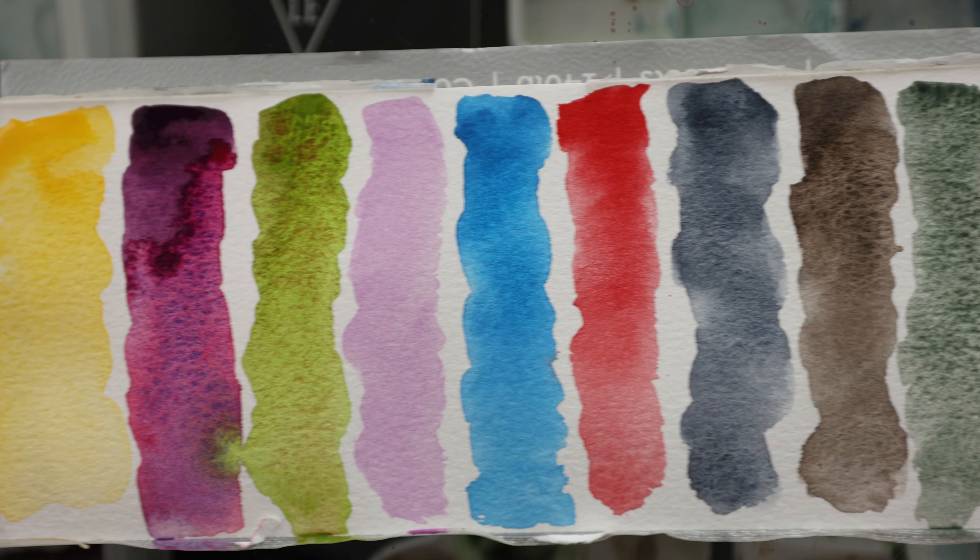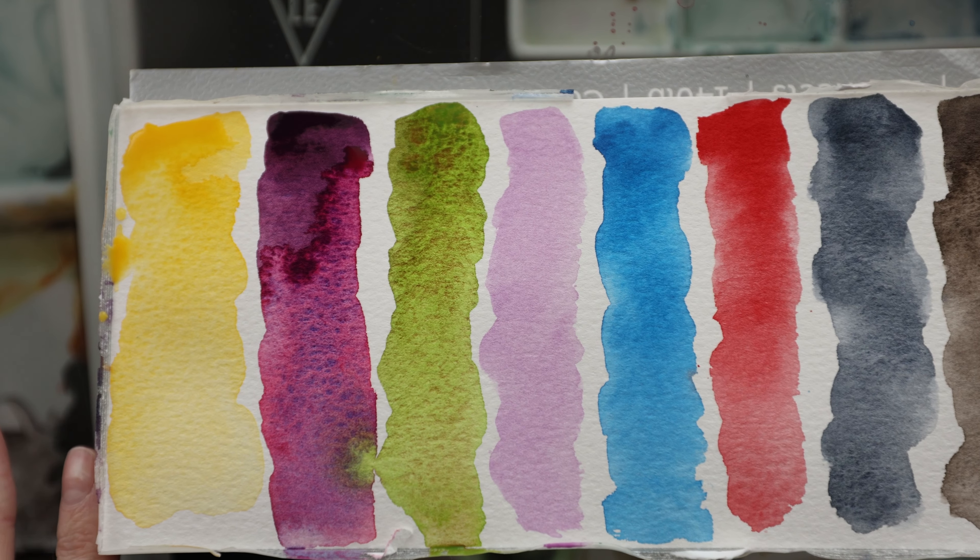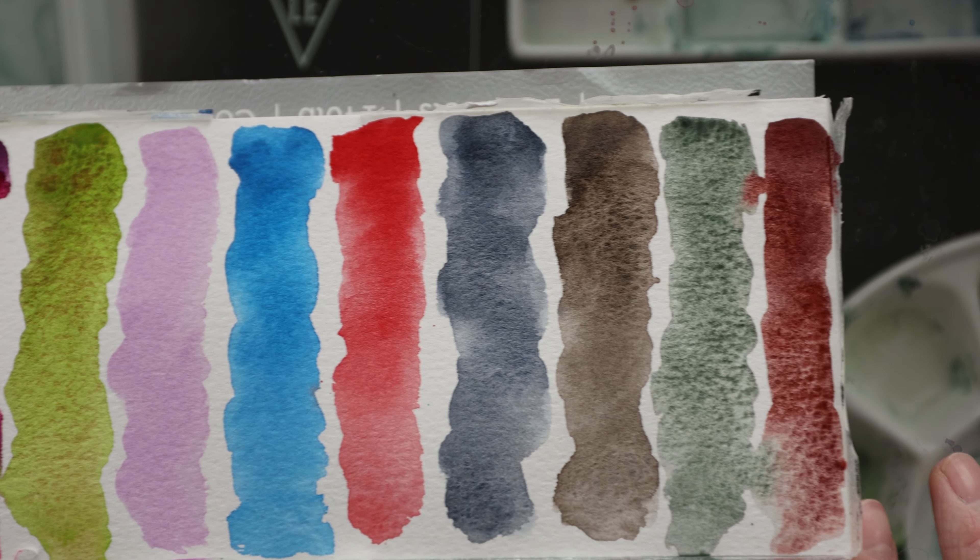Those are my top 10 picks. The Daniel Smith paints are the ones I use the most and the ones I use for any commissioned work — they're reliable and beautiful. I'd love to take you through all 48 but that's for another video. It was really hard to pick; there are some newer ones I love already but I didn't want to include those since I haven't used them as much. I'd love to know what your favorite Daniel Smith paints are — pick your top three and let me know in the comments below. Thank you so much for watching! If you enjoyed this, please give it a thumbs up, hit subscribe, and I'll see you guys next time.